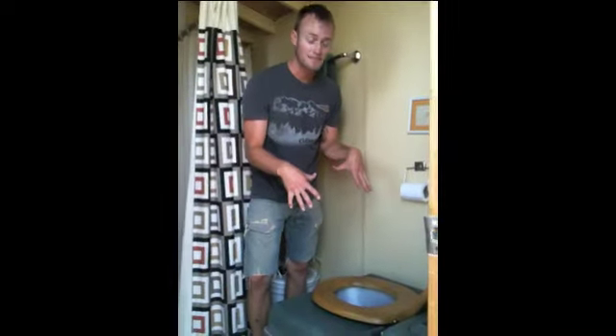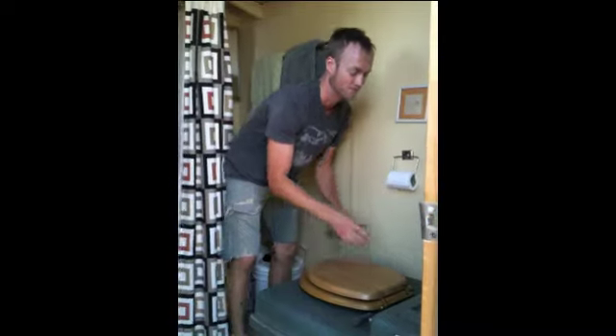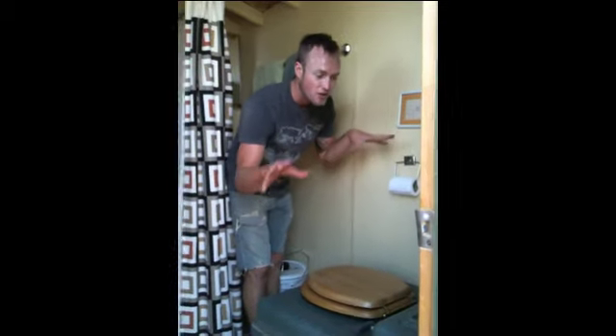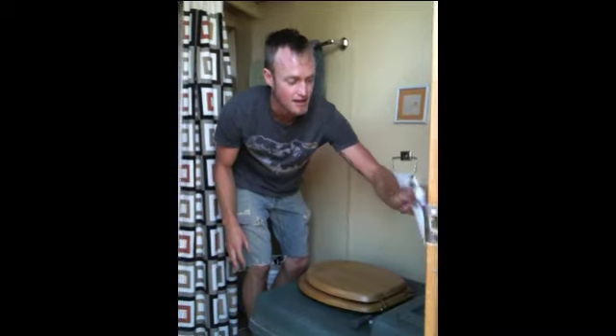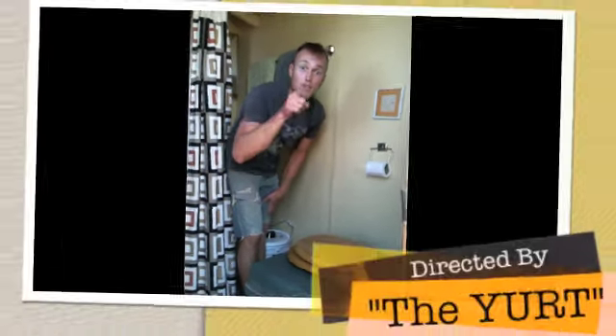This compost toilet doesn't smell at all — it smells like roses, it's wonderful. It's better than an at-home toilet, one of those fancy water toilets. Compost toilet, all the instructions you need, air freshener, hand sanitizer — it's a wonderful experience, you need to try it.